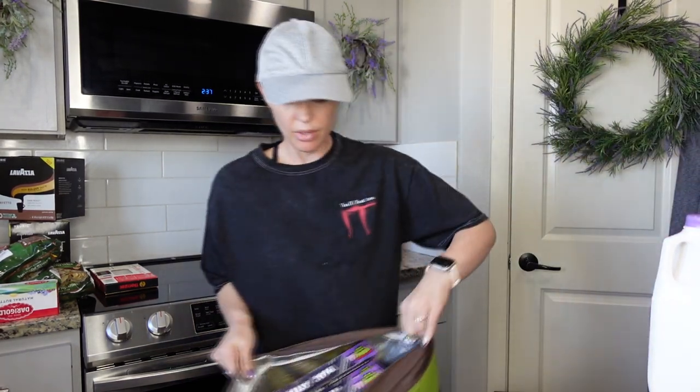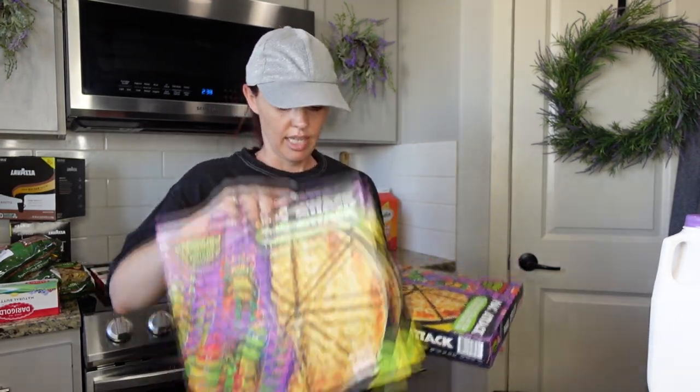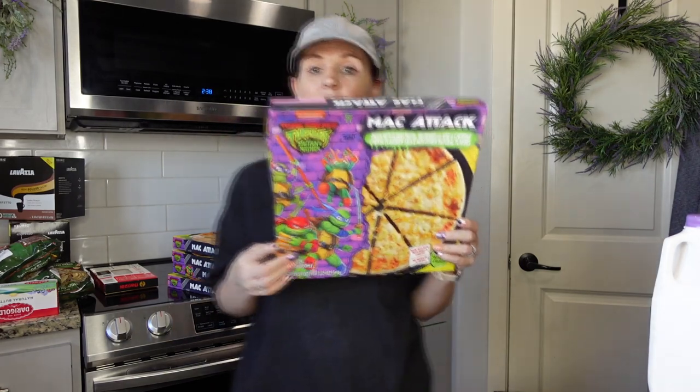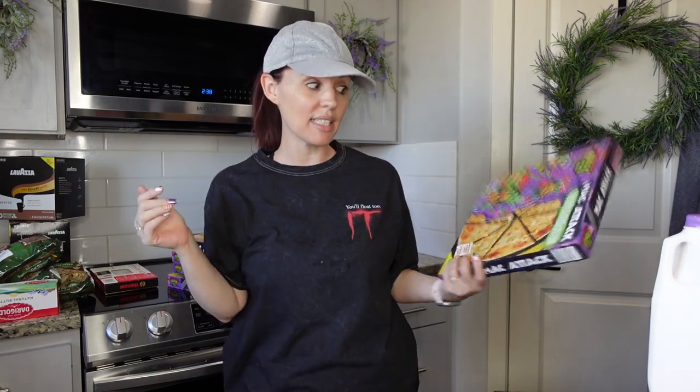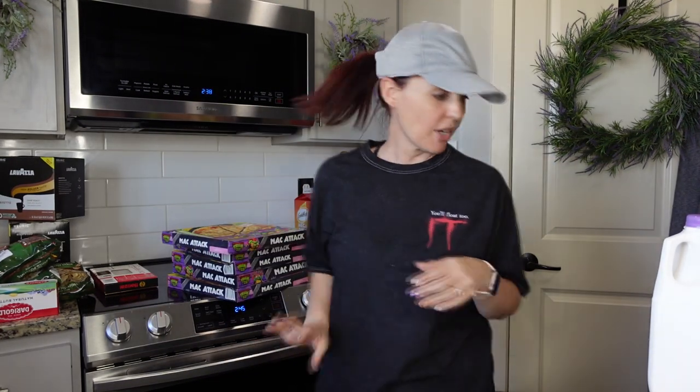Do you guys remember when I talked about Walmart's macaroni and cheese pizza? After I posted about it on Instagram, everyone went and bought them and I couldn't find them anymore! I'm starting to find them again, so I picked up about nine of them. They're the Mac Attack macaroni and cheese pizza — only found them at Walmart — $6.49 each. My eight-year-old loves them, so why not!